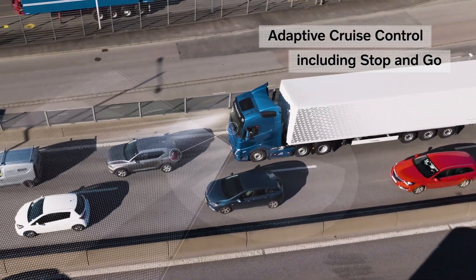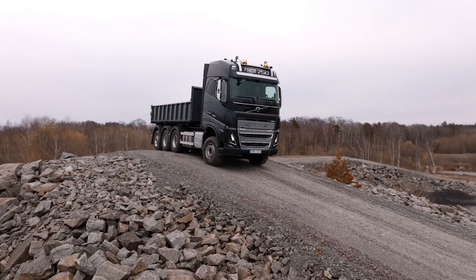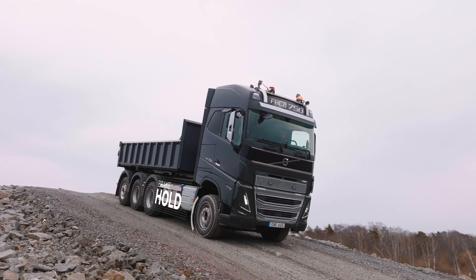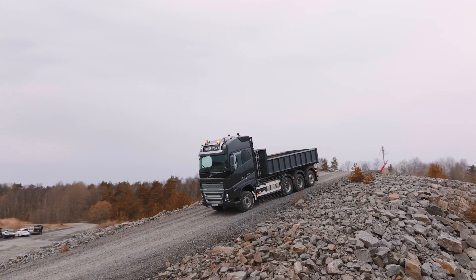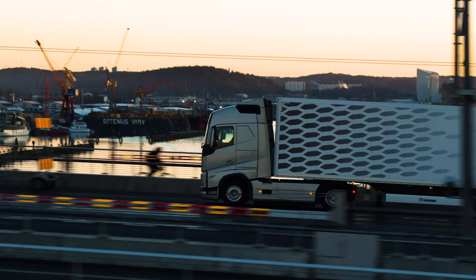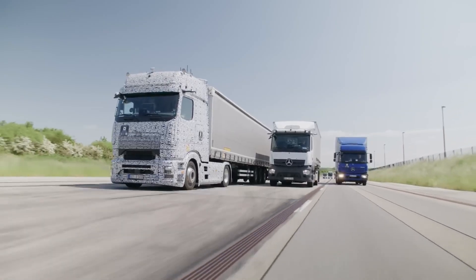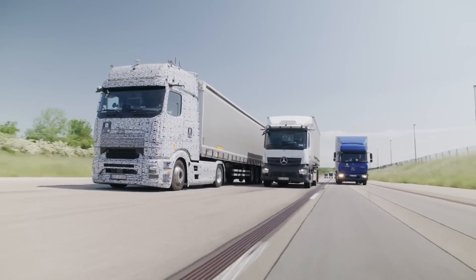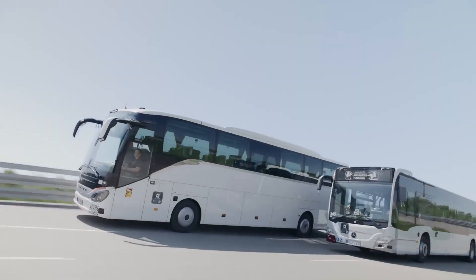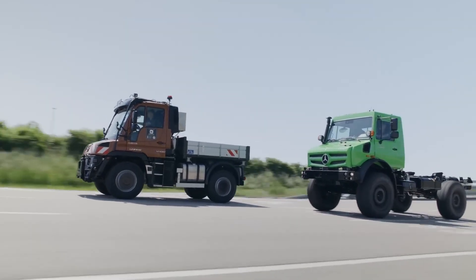In one corner, we have Daimler Truck, renowned for its relentless pursuit of innovation and safety excellence. On the other, we have Volvo Trucks, a pioneer in advanced safety technologies with a commitment to zero accidents. Join us as we dissect and compare the active safety systems of these two exceptional truck brands — from radar and camera integration to market implementation — to help you make an informed decision. Let's discover which manufacturer truly reigns supreme in the quest for safer roads.